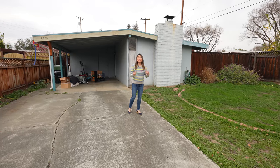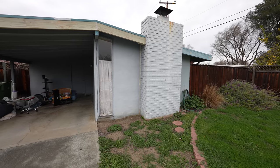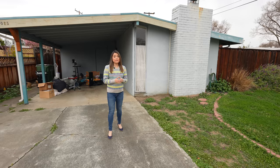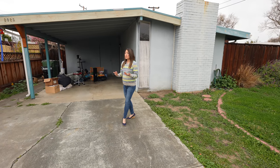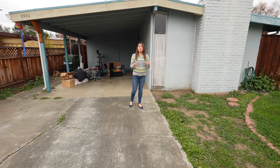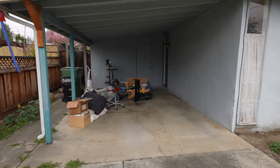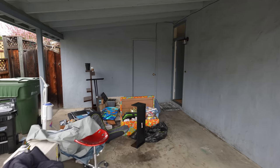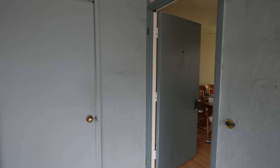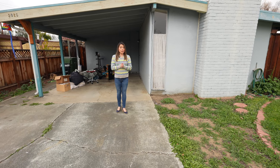The home is mid-century modern style, which you can tell from the shallow pitch roof and the long skinny windows. Currently the house doesn't have a garage, so we want to convert this carport into a one-car garage, and that's going to add a lot of value to the home. Right now when you go into the house you have to go through the carport, so once we add the garage we're going to have to relocate the front entrance. The appearance of the home is going to change a lot.